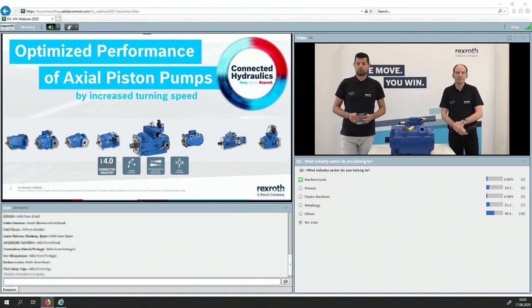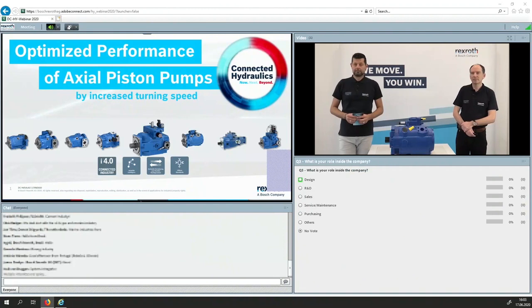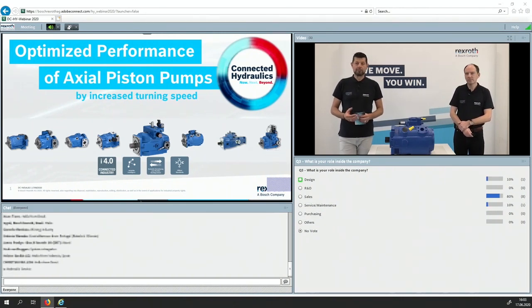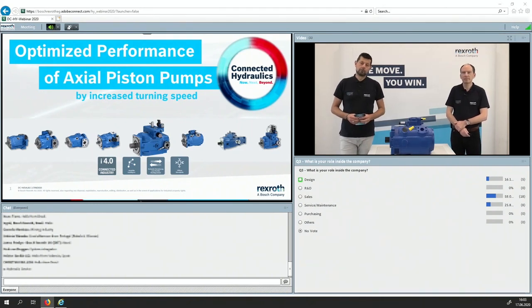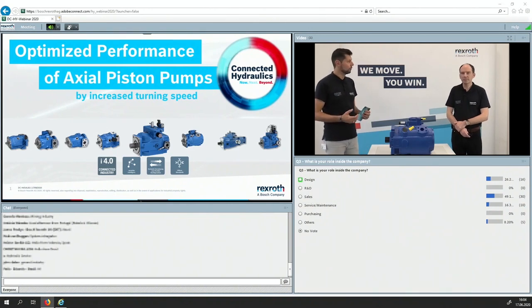It looks like kind of the same picture — the presses, the metallurgy, the bigger applications. We see cement industry, marine, oil and gas. And then the last warm-up question: What is your personal role inside the company? Are you from the design department, research and development, a sales role, or from service and maintenance? Lots of sales people from internals and partners, but also design and service maintenance. Now it's a good time to switch to you, Markus.